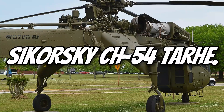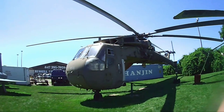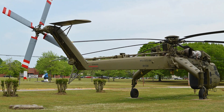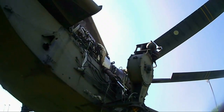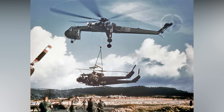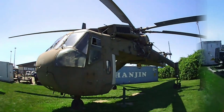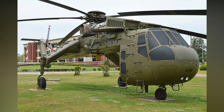Number 3: Sikorsky CH-54 Tarhe, or Skycrane — another heavy-lift marvel. It could carry 20,000 pounds of equipment, including vehicles, supplies, and even aircraft. Its open-frame design was perfect for oversized loads, making it ideal for construction and military use. During the Vietnam War, it was used to retrieve downed helicopters and transport artillery. The CH-54's cockpit design allowed precision operations, especially in tight spaces. It also played a key role in firefighting with large water tanks. Even today, its legacy lives on through modern heavy-lift helicopters — a true engineering marvel.